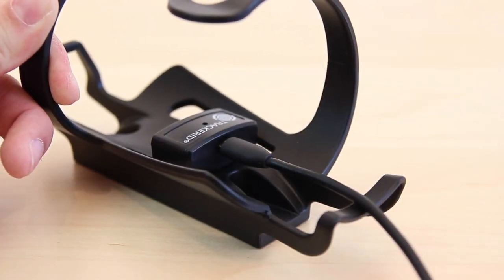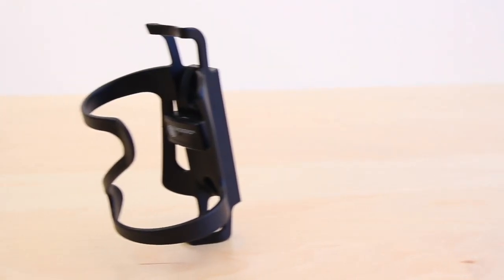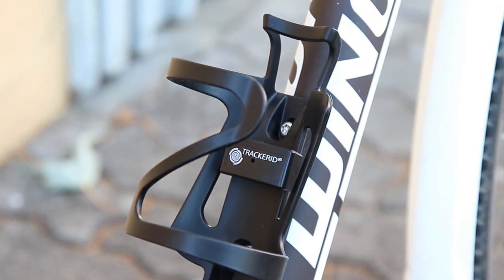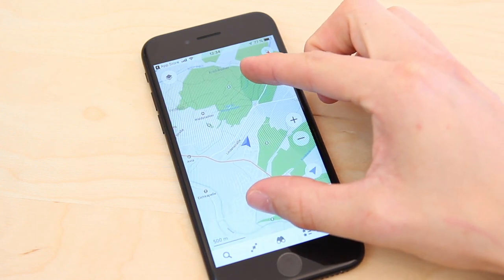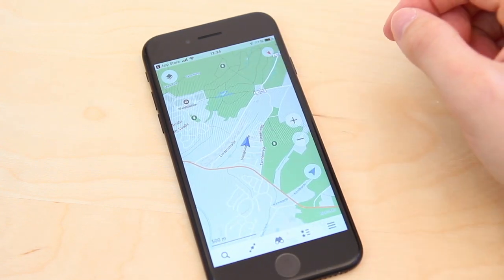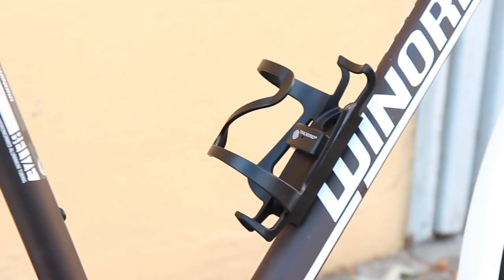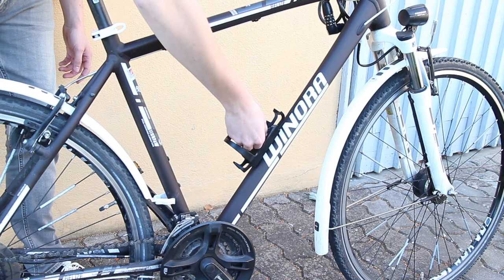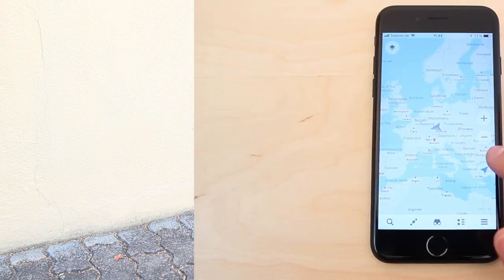After the battery of the tracker has been charged and a SIM card has been inserted, the device is ready for use. In standby mode, the bicycle tracker delivers a battery life of about one month, but if the device is used frequently, the battery life can quickly be reduced to just 24 hours, e.g. for live tracking. The tests also show that if there is no bottle in the holder, the tracking module is visible at first glance. In addition, a thief can easily remove it, which makes the protection provided by this tracker negligible.